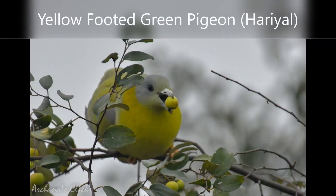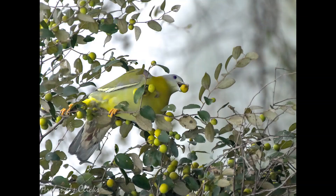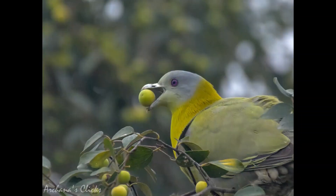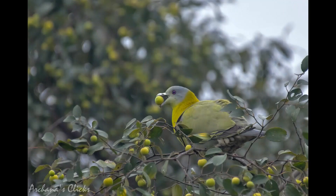Yellow-footed green pigeon, or Haryal, is the state bird of Maharashtra and is a shy pigeon unlike the rock pigeon. It has yellow feet and an amazingly blue colored iris with pink at the periphery. These are a few shots I took of this beautiful bird.